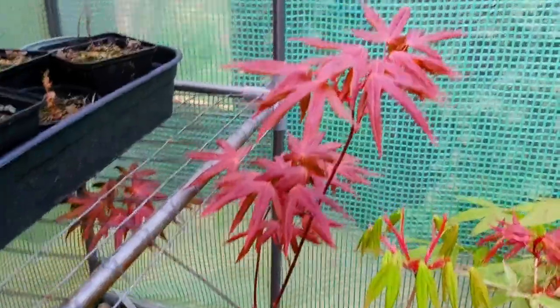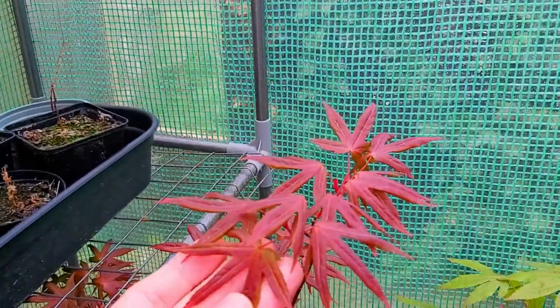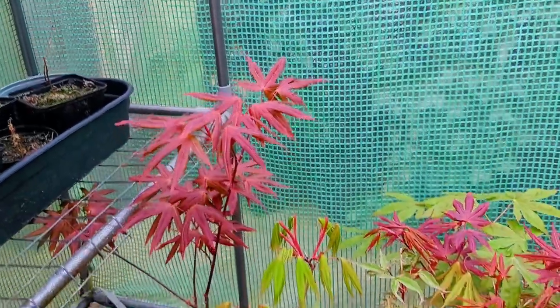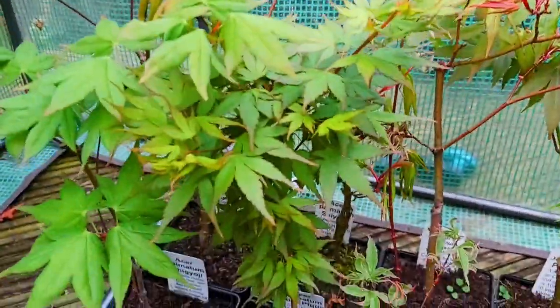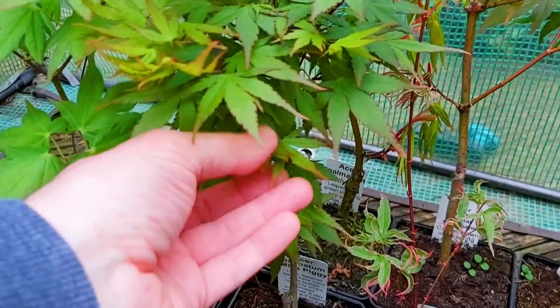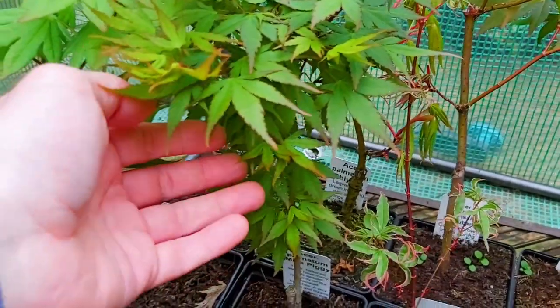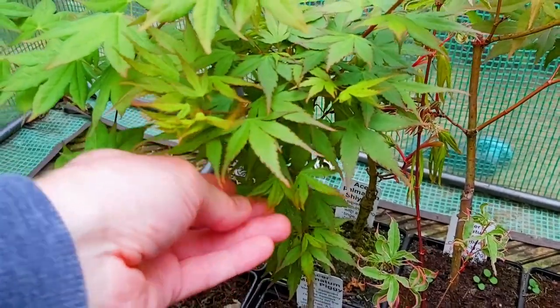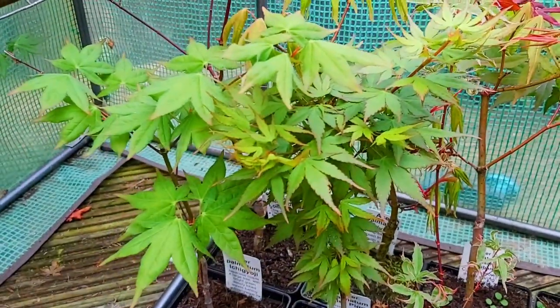Then we have Aesoparmetum Longman — this is a very interesting cultivar, especially in the autumn it goes fiery oranges and reds. This is my daughter's favourite one here, mainly because of the name. This is a very tight internodal palmatum called Miss Piggy.